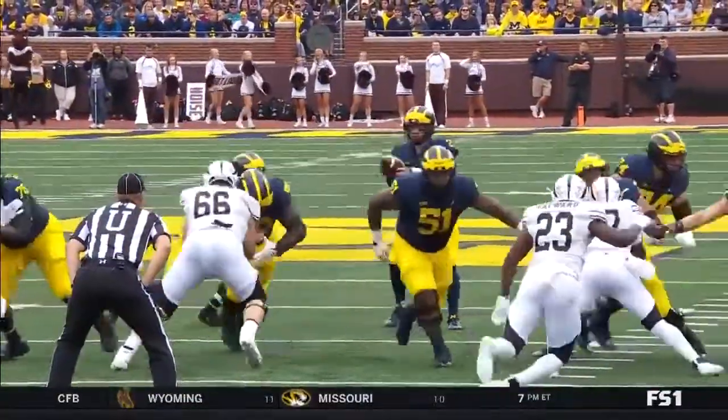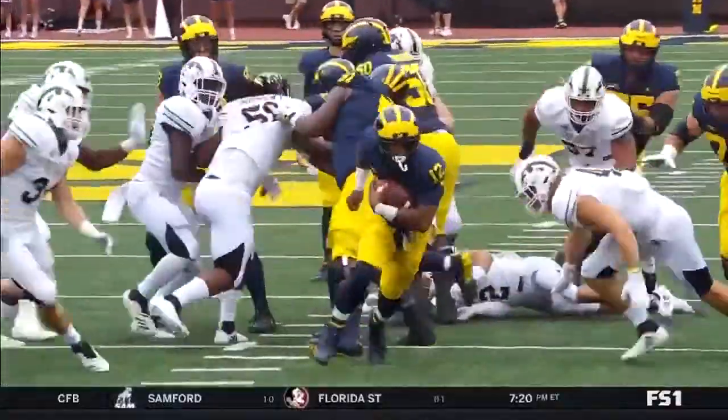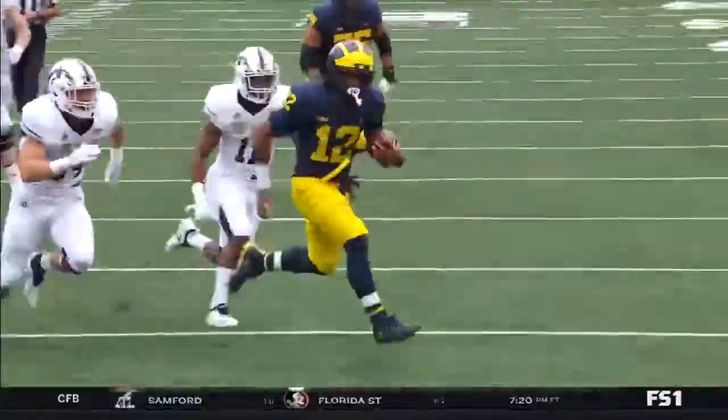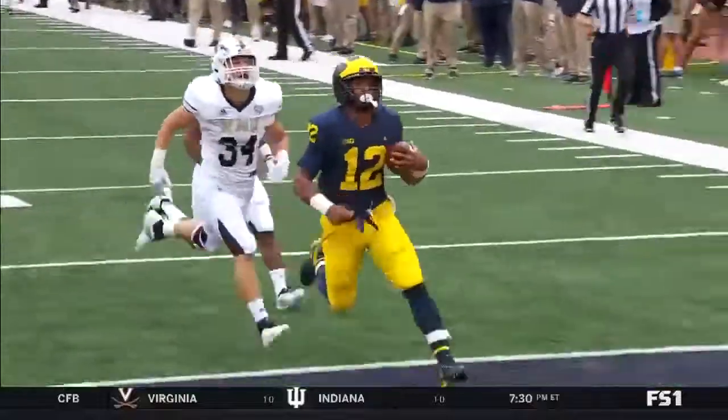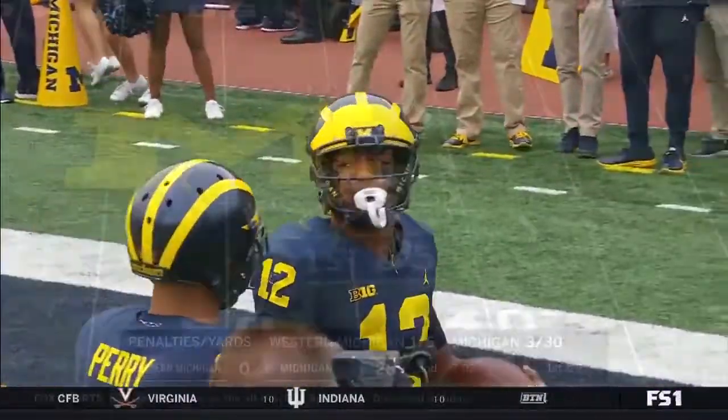Here's the inside zone that Higdon has been hitting all game long. Just great footwork, keeping the ball tight, staying close to that offensive line, and allowing himself to get going north and south. Unbelievable job — really great footwork and great effort there.